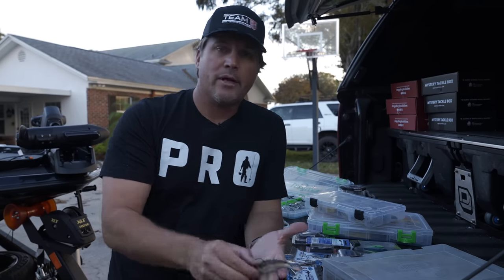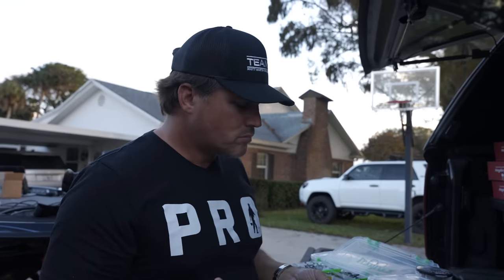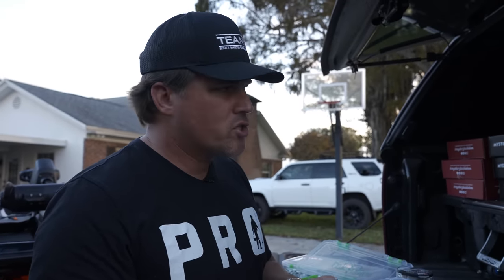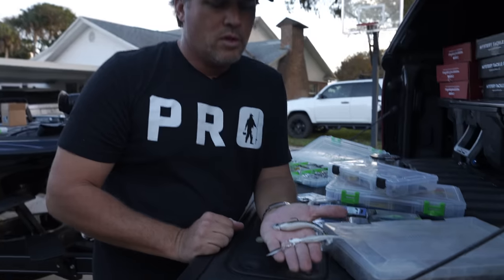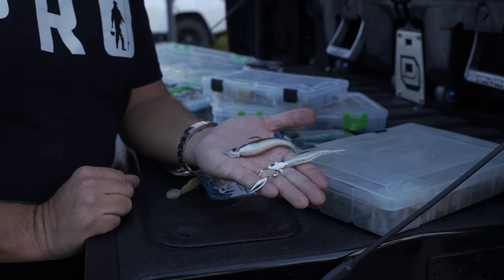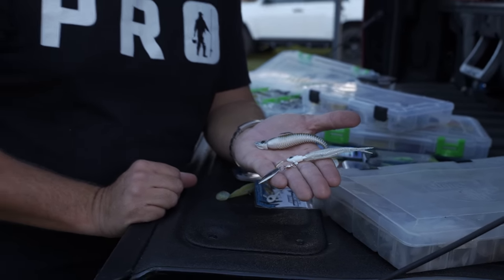That's my little swimbait tip. Again, 10-pound line, seven to seven-and-a-half foot rod, light action — same setup as the underspin. You fish these in the same places: deep water, creek channels, ditches. These are my two deep-water baits for January — that's my one-two punch right there.